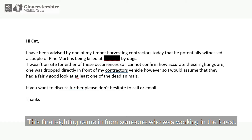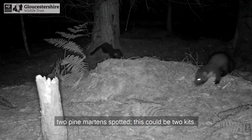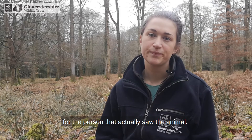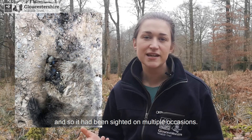This final sighting came in from someone working in the forest: a timber harvesting contractor potentially witnessed a couple of pine martens being killed by dogs. This is a really hard sighting to confirm - there were two animals spotted, possibly kits, and if kits fall on the ground they're very vulnerable to predation by foxes or dogs. The sighting was also secondhand, making it hard to follow up as we didn't have the contact details for the person who actually saw the animal. In the end Josie and I went up to the site and discovered there was actually a dead polecat, and it's likely different dogs had been picking up the same polecat and so it had been sighted on multiple occasions. I'd give this sighting about a 3 out of 10.